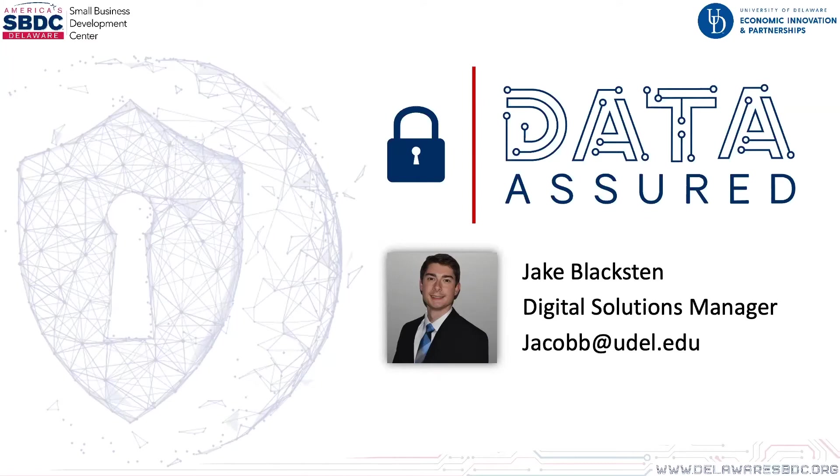Thank you, Jake, for that introduction, and thank you for having us here. We're always happy to help out the local community, always happy to help the Delaware SBDC. So thank you for having us here.